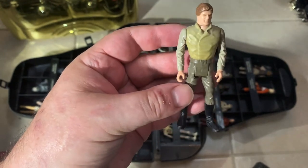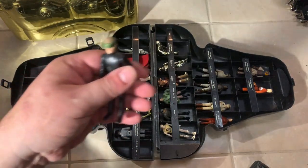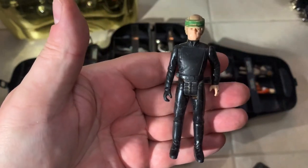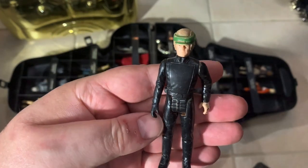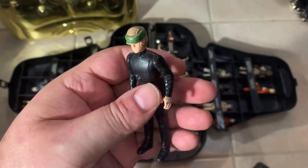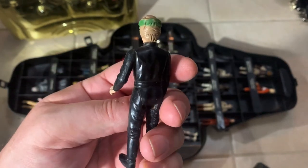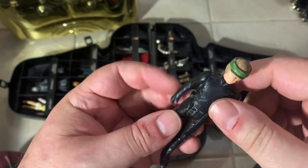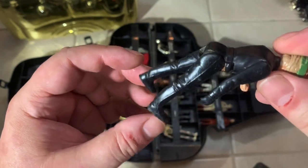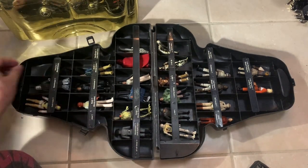Still, going from not even owning a Han Carbonite to now owning one makes me very happy. I feel like this makes it worth the price I paid. I got an extra Luke — these need to be cleaned but I've got two of these and now I have a third one, so maybe I'll sell one off and make a little bit of the money back. Those two alone make the whole thing worth it.